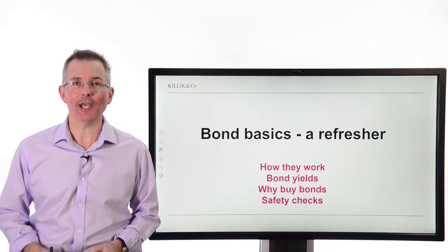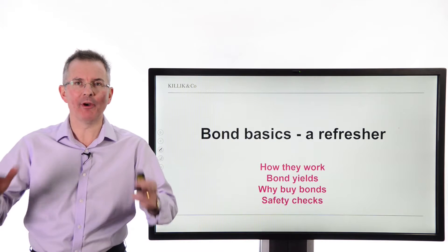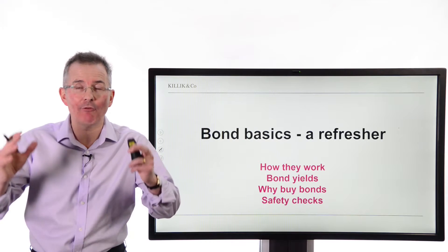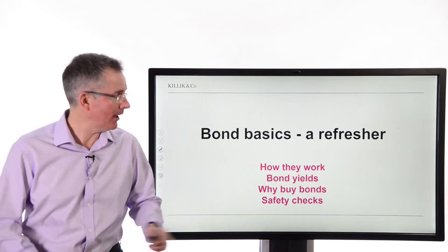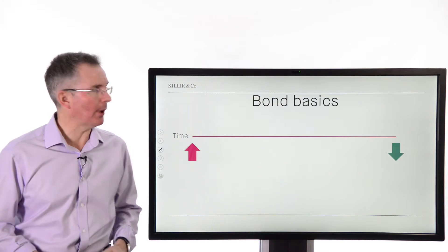Welcome to this Killick Explains Finance video. This week, a bonds refresher. With bonds in and out of the news almost every week at the moment, let's take a look — for novices, how bonds work, and for more experienced investors, some safety checks if you're considering buying bonds. So with no more ado, how do bonds work?